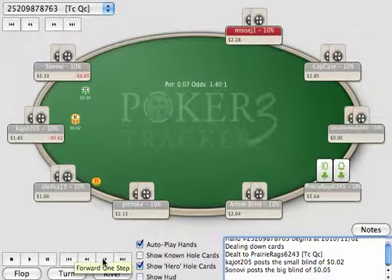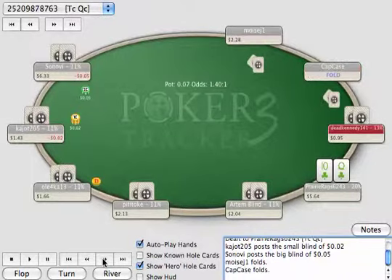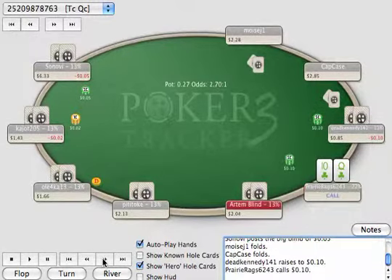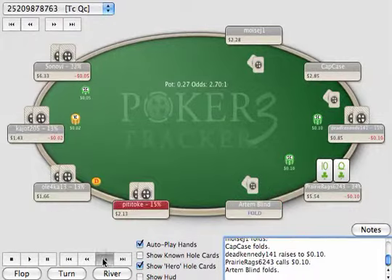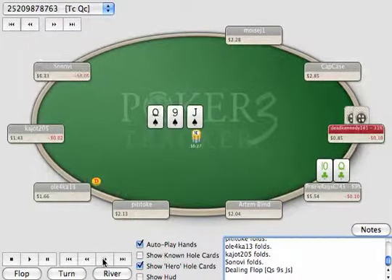It's a 5-10 limit game — 5-cent, 10-cent micro. Under the gun and under the gun plus one fold. Under the gun plus two puts in a 10-cent raise, makes it a one-bet raise. I call with a queen-10 suited in clubs, and the rest of the table folds. So it's up to me and Dead Kennedy. We've got 27 cents in the pot right now.